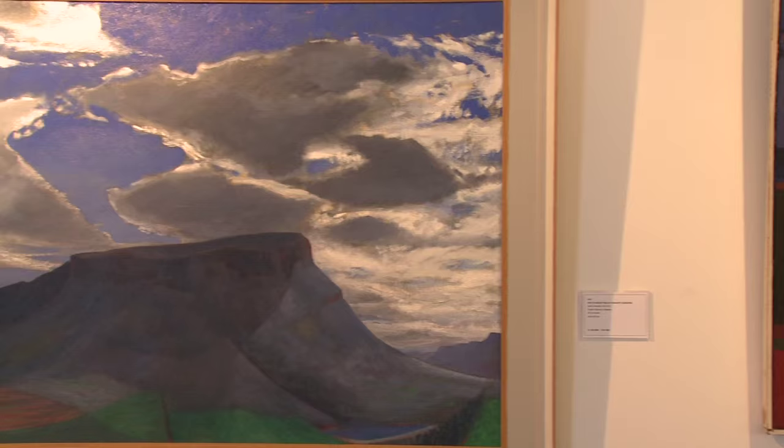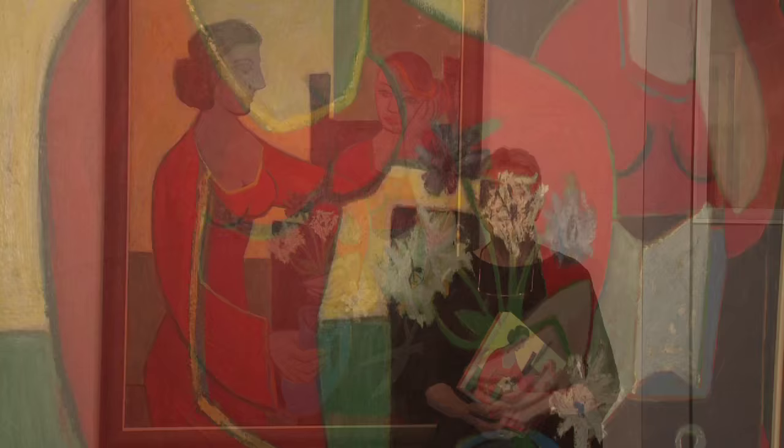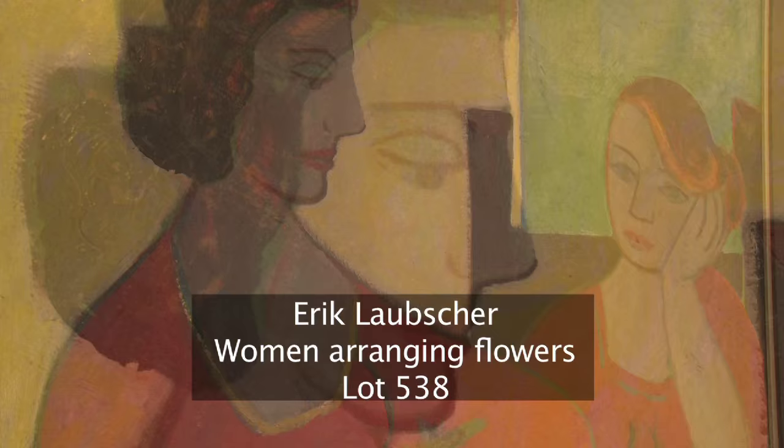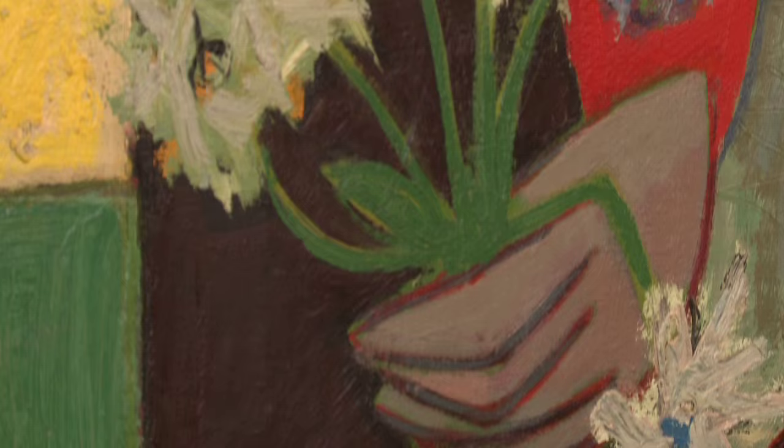He travelled extensively in the Swartberg and the Overberg, and his landscapes are a veritable patchwork of light and colour. But the work that stands out the most for me is this work from the 1950s — it was executed after he returned from Paris. You can see it's very typical of the type of art that was emerging in the 1950s and 60s. This is a really splendid work and we hope it will do very well.